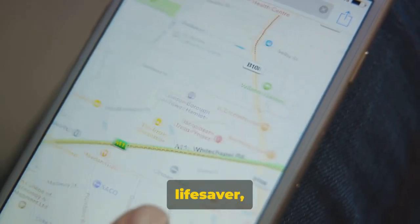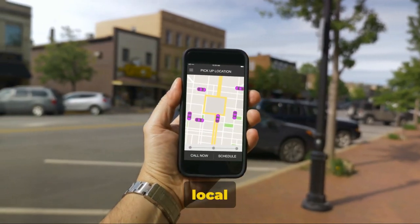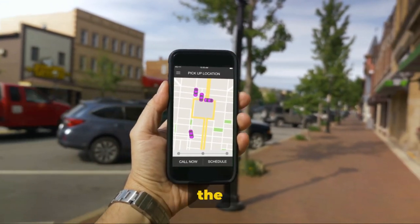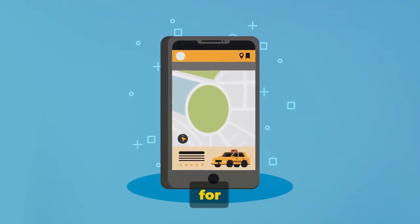Even offline, it's a lifesaver, allowing you to download maps and use them without an internet connection. From finding the best local eateries to tracking public transportation schedules, Google Maps is your personal concierge, making the world a more navigable place. Google Maps is definitely a must-have for any traveler.